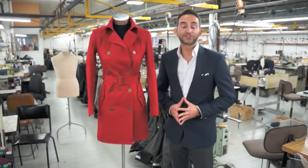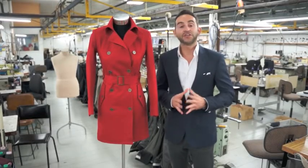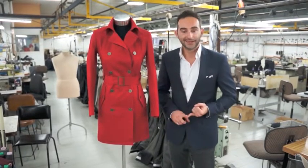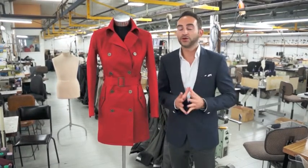In this segment of Behind the Garment, we focus on the beautiful Rachel Trenchcoat. Handcrafted from the highest quality Japanese cotton twill, it's renowned for its durability, its stunning handle, but most importantly its breathability, which allows you to wear it across all seasons.